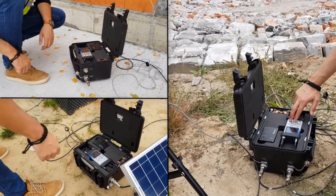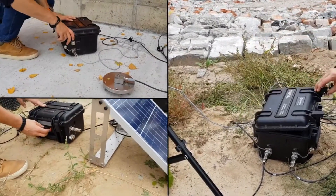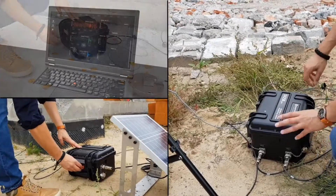Simply turn on the system to start a measurement automatically. Make sure that the air pressure compensation valve is tightened after closing the carrying case cover.